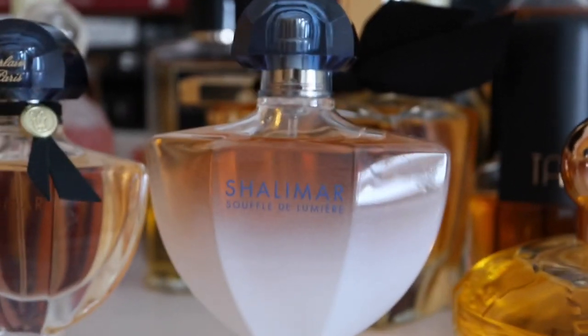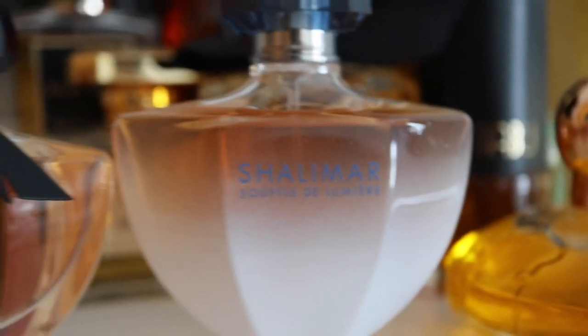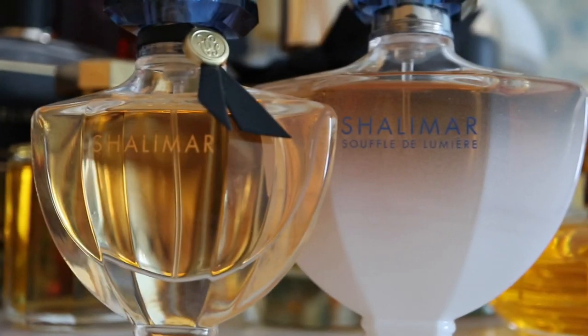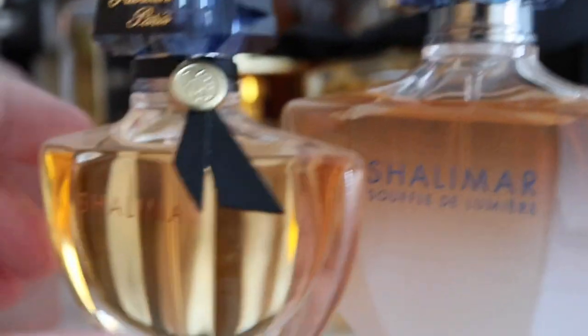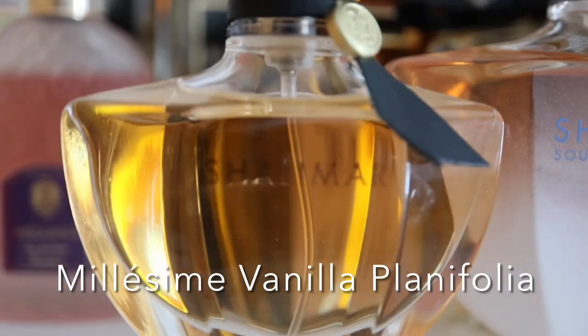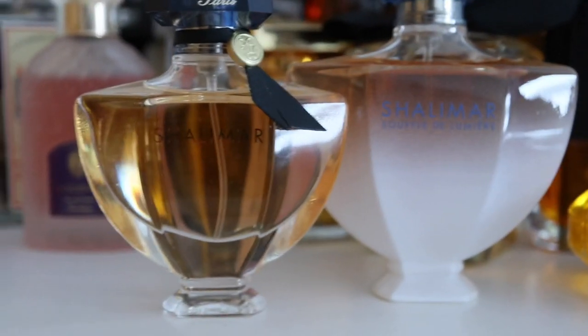Here you can see my Shalimar. I've told you before that I have a thing for Shalimar — I just want to keep adding more to my collection. This is the second one I bought: Shalimar Souffle de Lumière, a partial bottle. The first one I bought was the EDT — Eau de Toilette. I was planning on buying the Souffle de Parfum flanker but I put it off because I needed to declutter. So these are my only two Shalimars for now. I really want to get the newer Vanilla release, the Eau de Cologne in the classic bottle, and the original EDP.